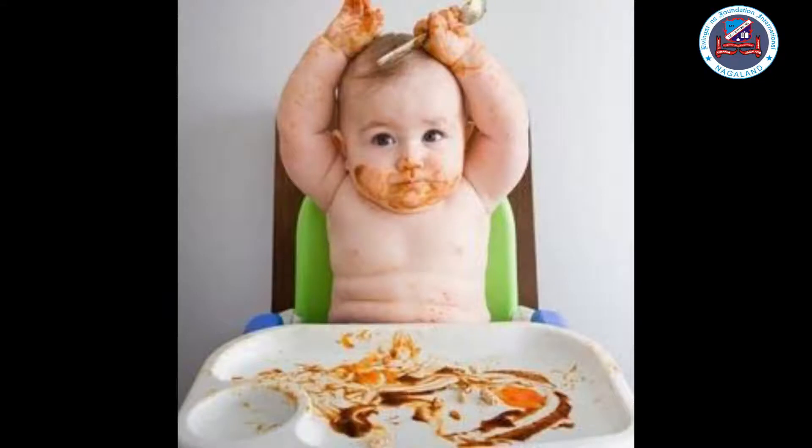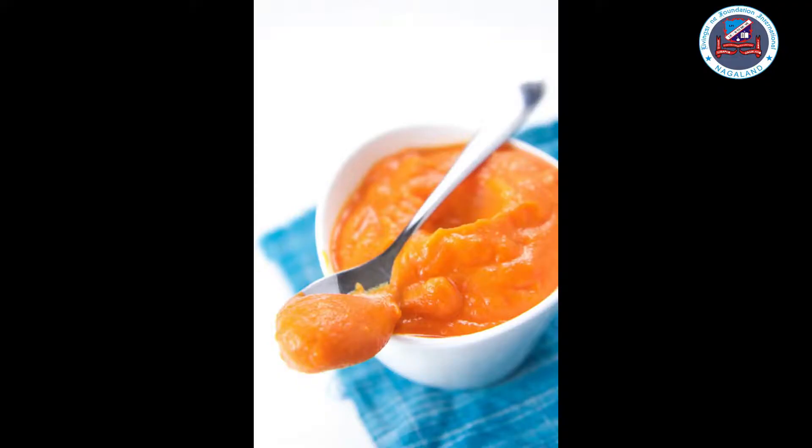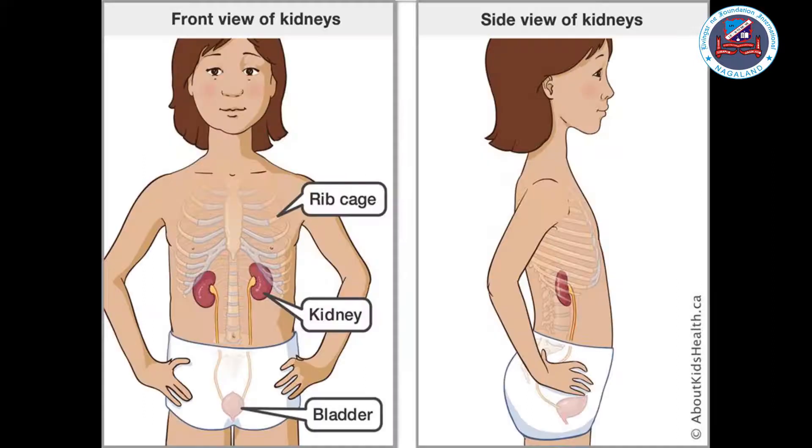The undigested part of the food that the body can't use is pushed out of the intestines when you go to the toilet. When babies are born, they cannot digest food as they do not have teeth to chew, so their food is soft, which helps them to digest it.